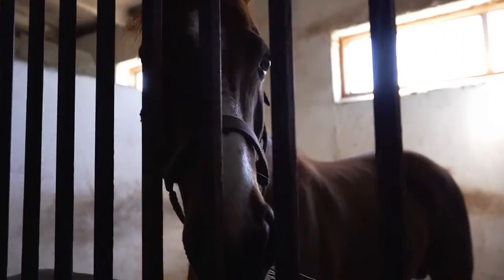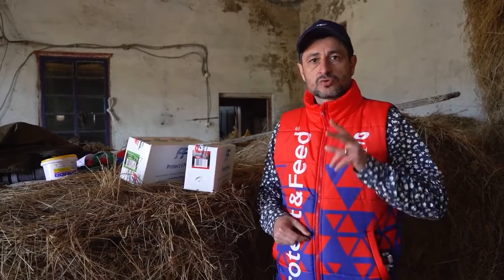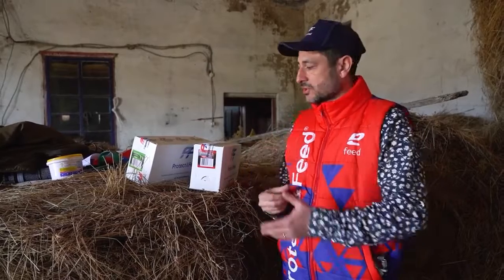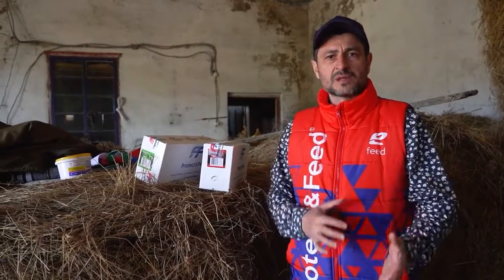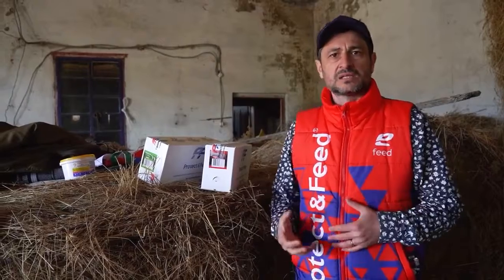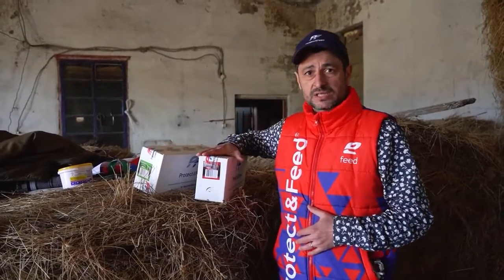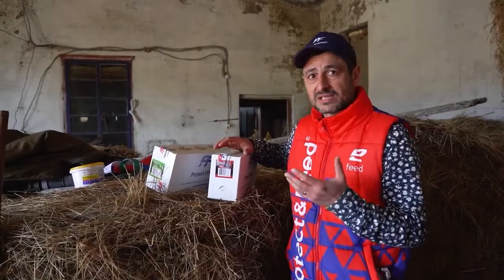Друзья, все вы знаете, что компания ProtectFit является производителем комбикормов для сельскохозяйственных животных, в том числе и лошадей. Два года назад мы запустили линейку порционных добавок: витаминно-минеральных, пробиотических, антиламинитных, электролитных и так далее.